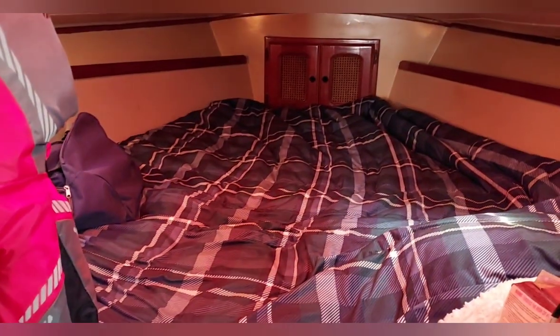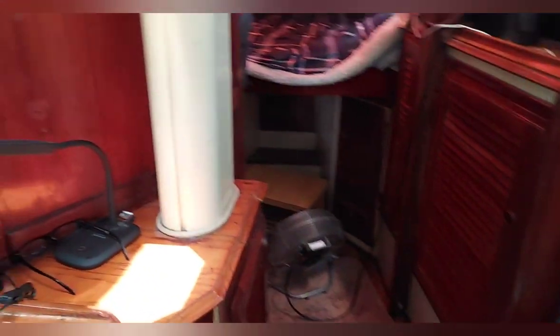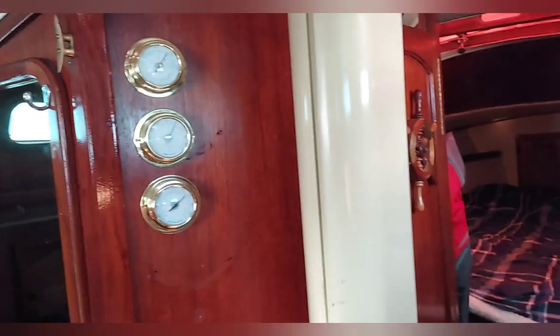There's some storage just forward of the v-berth and under the v-berth as well. The v-berth is a good size — large enough for two people to sleep comfortably — and you can see lots of additional storage. The mast is keel-stepped, and when the rigging was replaced the keel step was redone. The keel step itself is brand new — a relatively new aluminum plate.